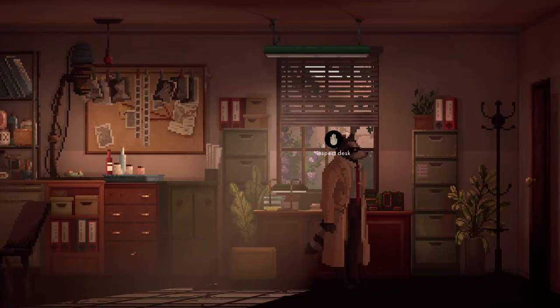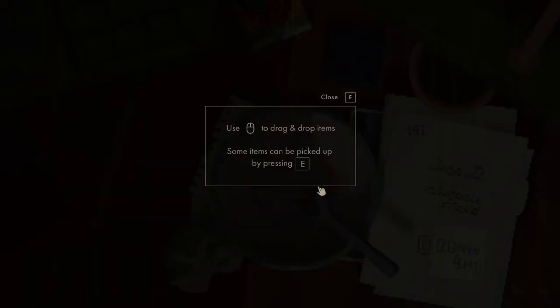Inspect desk. We're going to use the mouse to drag and drop items. Some items can be picked up by pressing E. So we want the bowl.